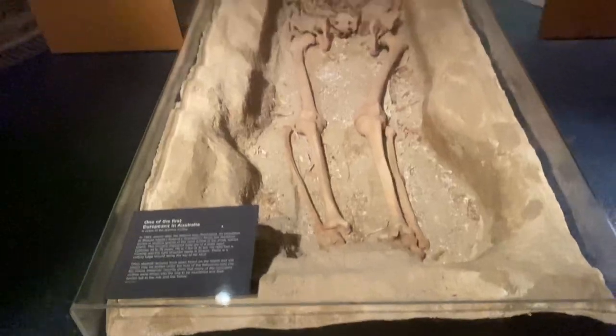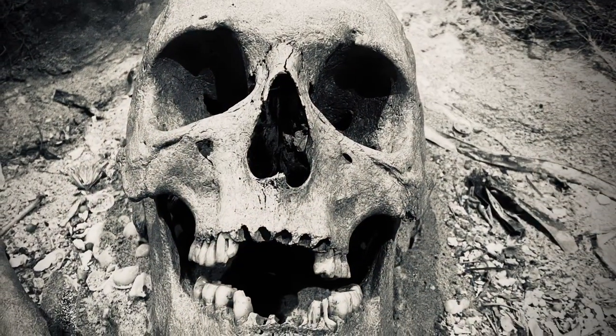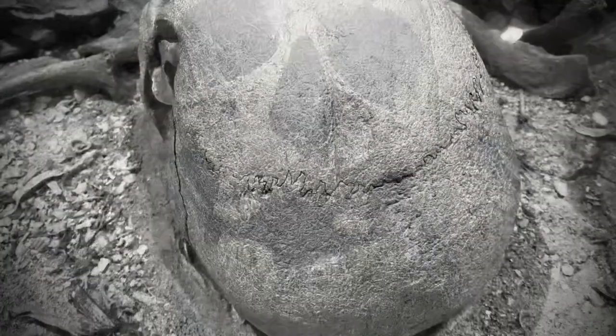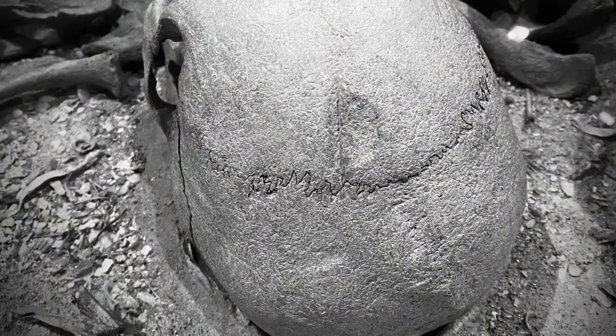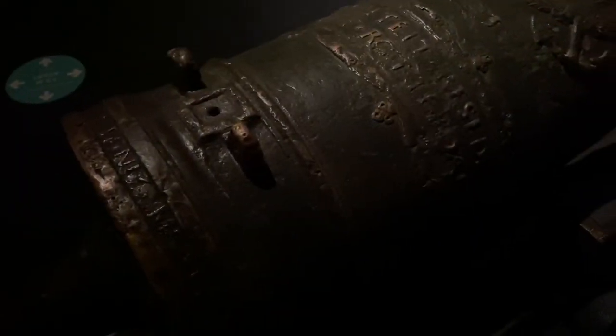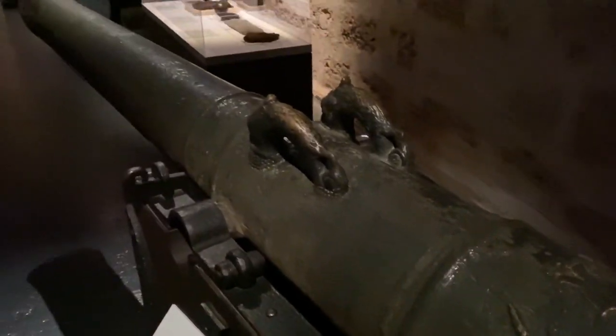Really full-on history of Western Australia. Check this cannon out — the date on it is 1603, the decoration is amazing. It's got the crest, originally from the Batavia.